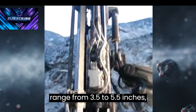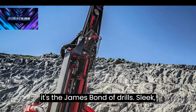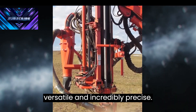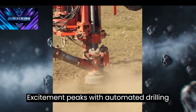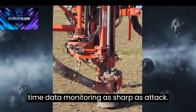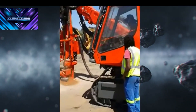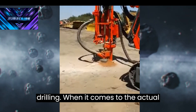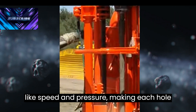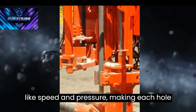With a drilling range from 3.5 to 5.5 inches, it's sleek, versatile, and incredibly precise. Excitement peaks with automated drilling cycles, pinpoint hole navigation, and real-time data monitoring. When it comes to the actual drilling, this rig fine-tunes parameters like speed and pressure, making each hole a masterpiece.